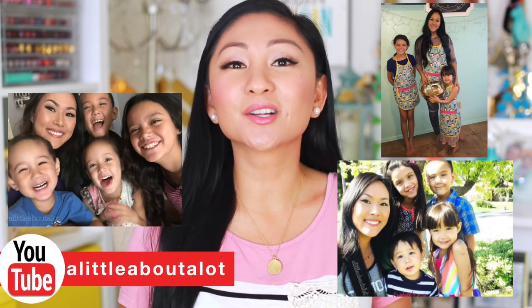Hey friends, thanks for tuning in to Mommy Monday. Today I am doing some mommy favorites and I'm very excited because I asked to collaborate with my friend Jeannie, also known as A Little Bit About A Lot.